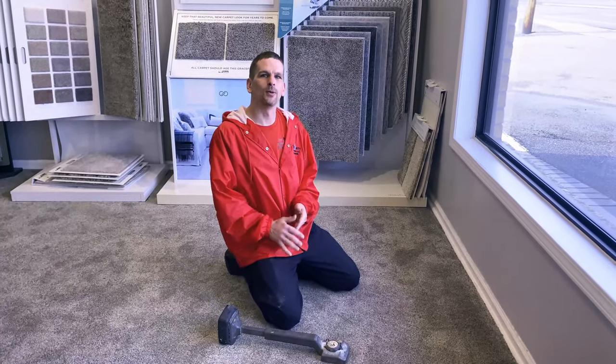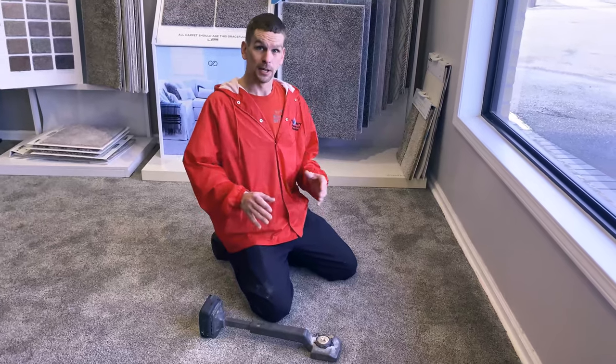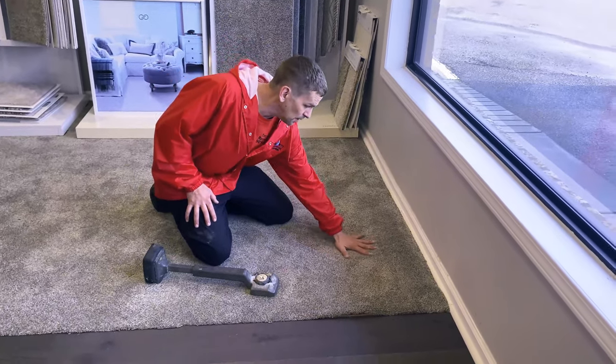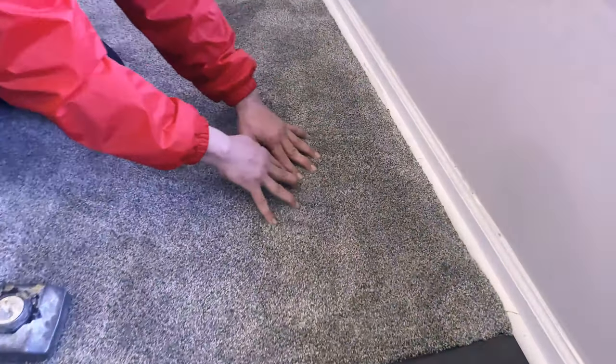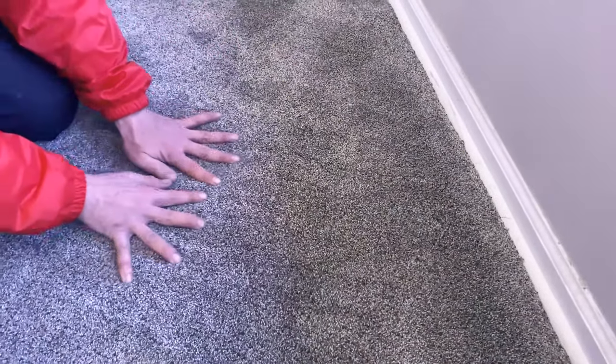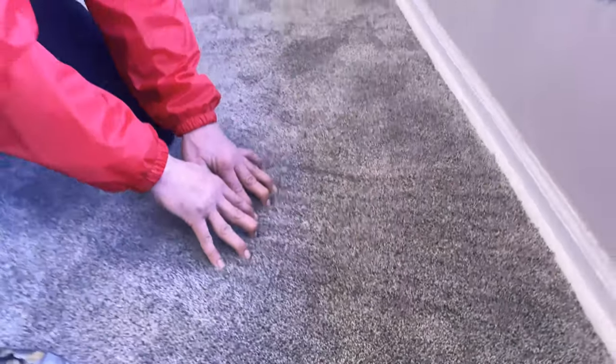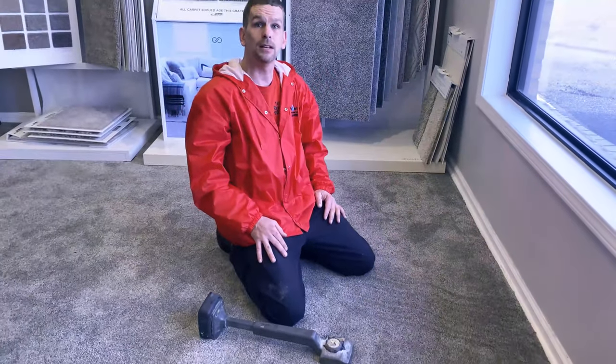We have an example we'd like to show you. As everyone knows, we have the delamination as well as the wrinkles — here's our real-life example. See all these wrinkles? See all this excess carpet that we have? See how it's just bubbling? It's an easy fix, guys. It's an easy fix, but we run into it all the time thinking we need new carpet.